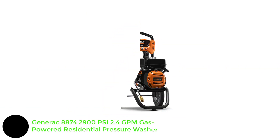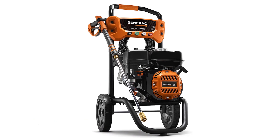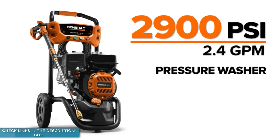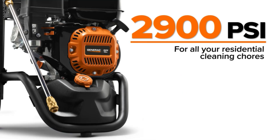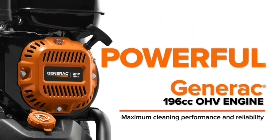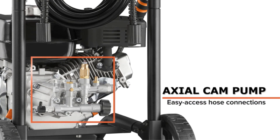Number 2: Generac 8874 — 2900 PSI, 2.4 GPM Gas Powered Residential Pressure Washer. If you're looking for serious cleaning power to blast oil stains off the driveway or stubborn tree sap off the patio, this pro-grade gas pressure washer from Generac is one to consider. It offers 2,900 PSI and 2.4 GPM, placing it among the most powerful machines we tested. Weighing 50 pounds, it takes some muscle to move around.